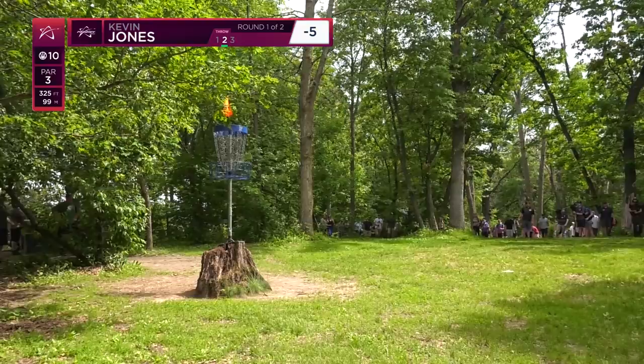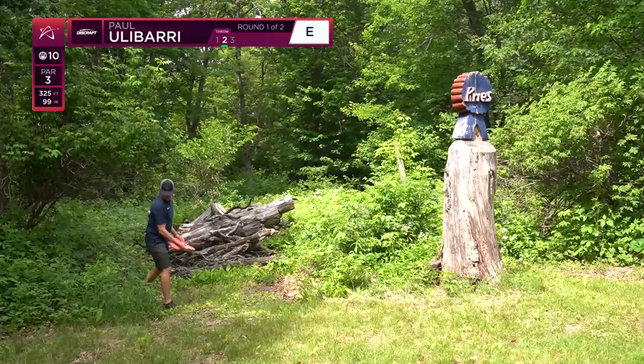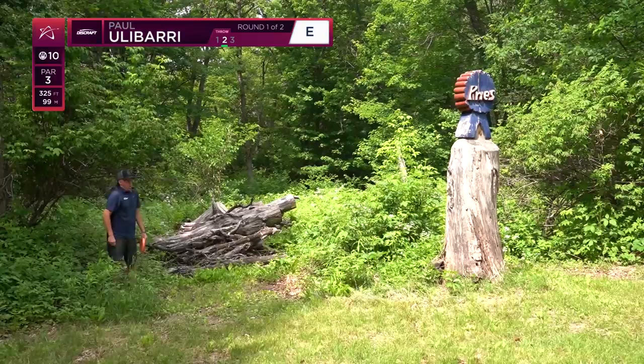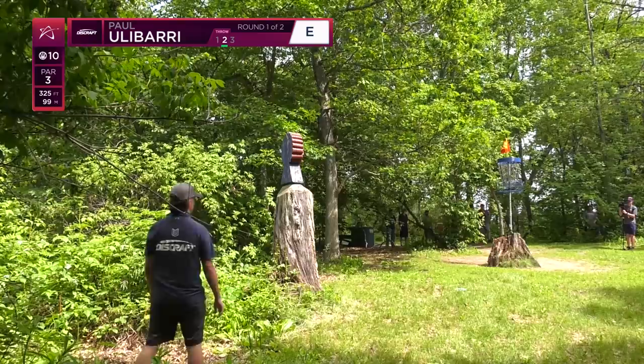BRP is nice because you don't have to birdie every hole. These holes are so difficult that you make it down the fairway and you have the option to just lay up a nice jump putt and make a stress-free par — that's definitely the answer sometimes. Live to fight on one of the other 27. Paul here, uphill elevated basket just outside the circle.